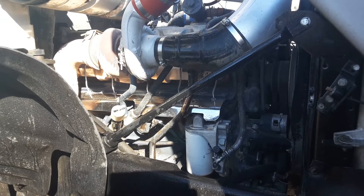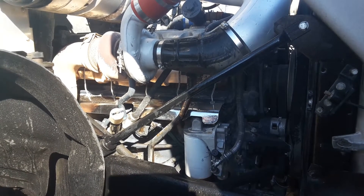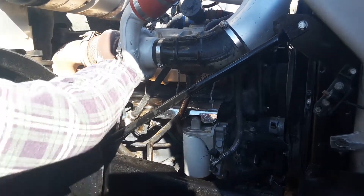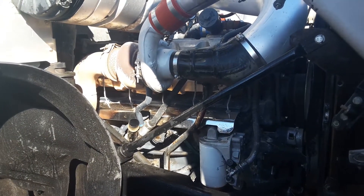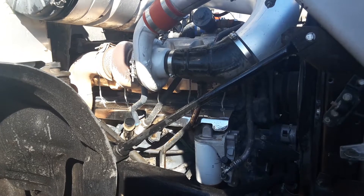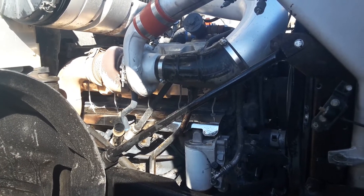She's running smooth as silk. No blow-by, no leaks. Go ahead and pull that cap. Not a bit of blow-by, and it's in the sun. No leaks on the engine, but good and dry.